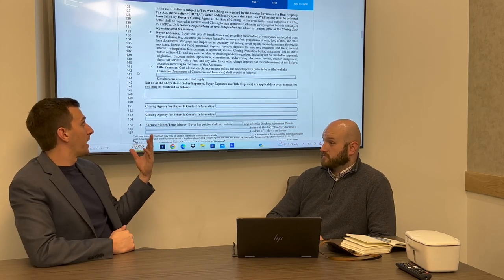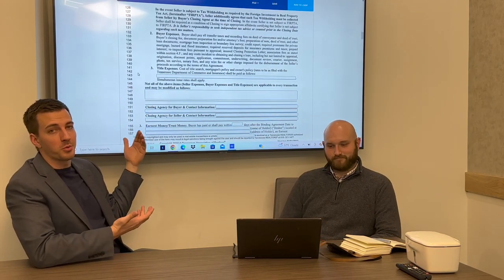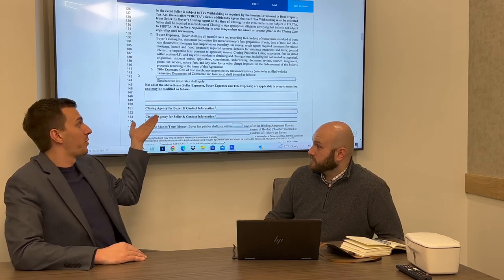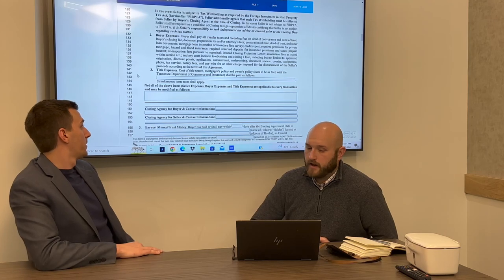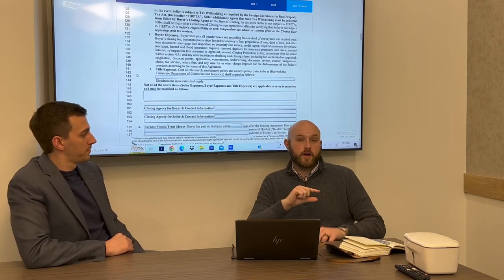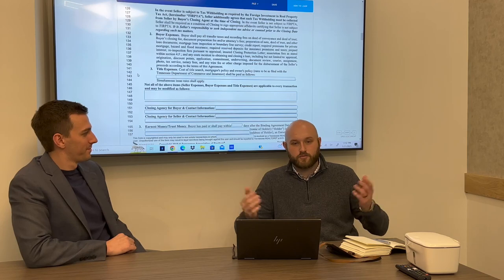If the seller is paying the buyer's closing costs, choose a percentage of the purchase price and make sure the purchase price is referenced. If you put '3% towards buyer's closing costs,' 3% of what? So write '3% of the purchase price' or a flat dollar number. Do not write 'seller to pay buyer's closing costs' without specifying the amount — we need numbers. Let the attorneys do the work; the contract was created and reviewed by attorneys every year, so don't restate things or create redundancy. That can cross into practicing law.